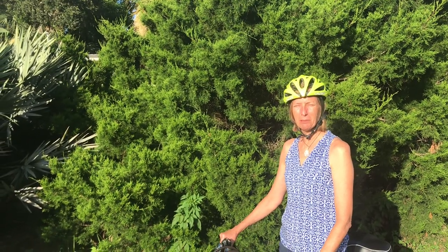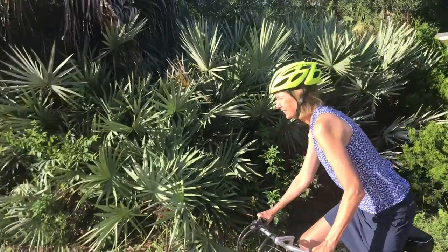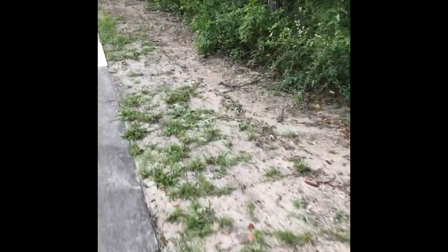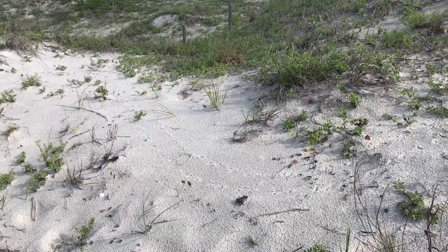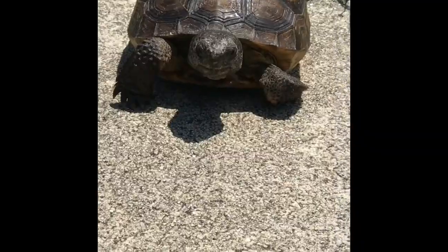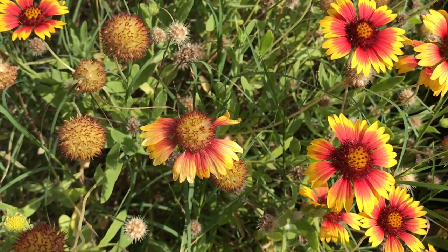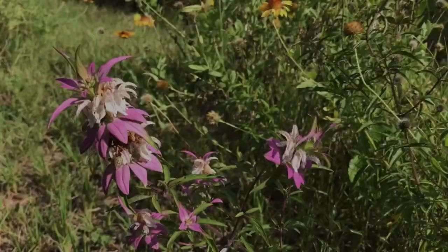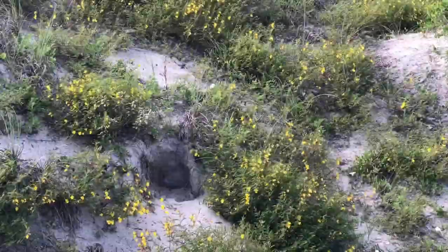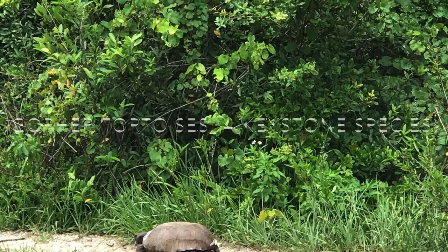Hi everybody, I'm Miss Marsha of the St. Johns County Public Library System. Welcome to today's episode of Our Big Backyard. Today we're going to take a closer look at gopher tortoises.